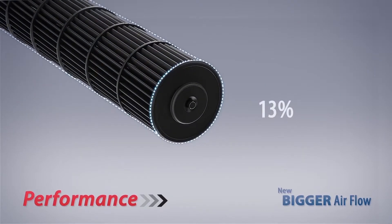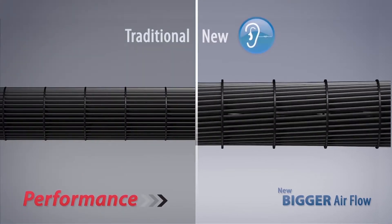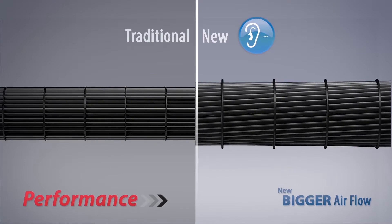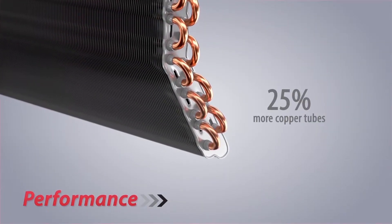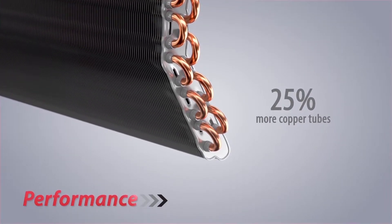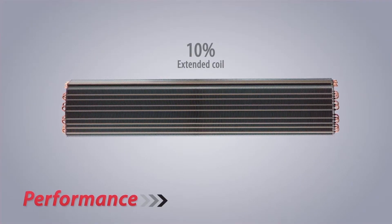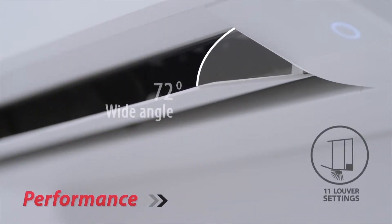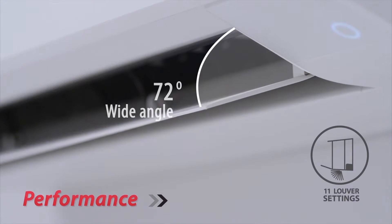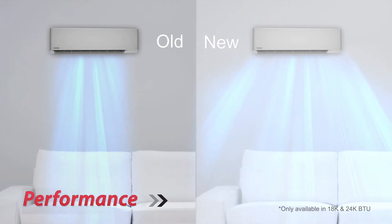A 13% bigger fan with a special inclined-blade design ensures greater airflow while lowering operation sound. Smaller diameter copper tubes increase the number of tubes by 25%, enlarging the heat exchanger surface area by 30%, bringing faster cooling. The wide-angle, 11-step louvre allows you to adjust airflow direction individually and precisely, guaranteeing optimum and even air flow distribution throughout the room.